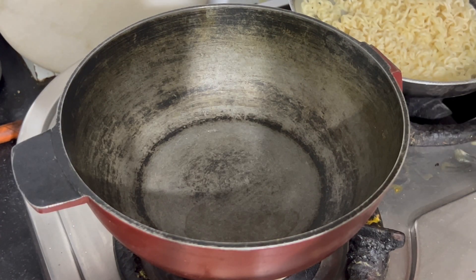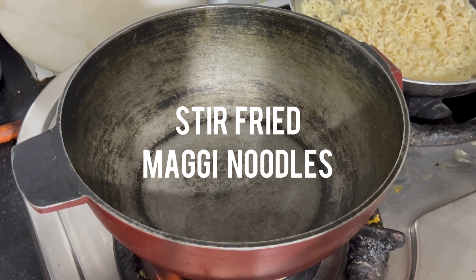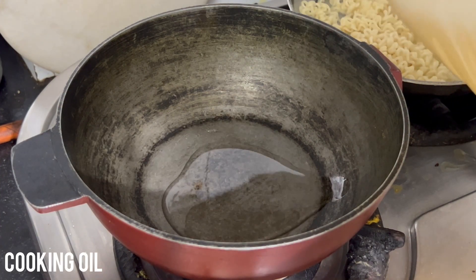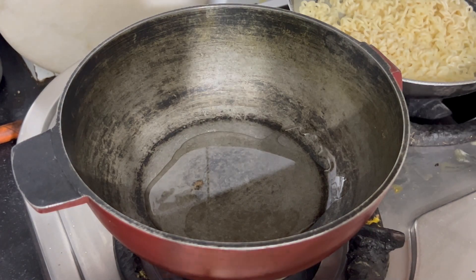Unfortunately, I lost all my footage for the Maggie cutlet recipe — basically it was Maggie added to normal potato cutlets, but no cutlets for you. The third recipe that ChatGPT gave me was stir-fried Maggie noodles. To start making it, heat up a pan and add one to two tablespoons of cooking oil.